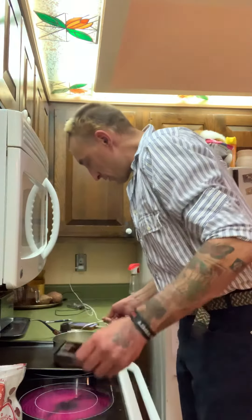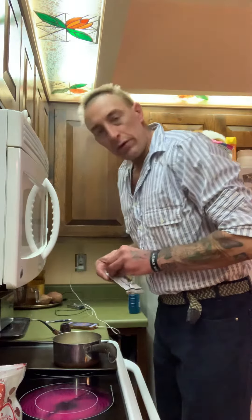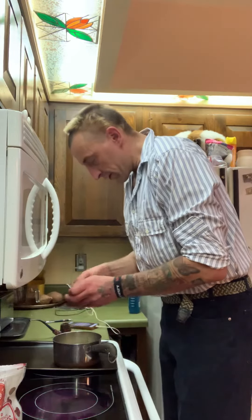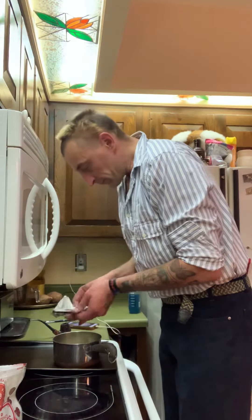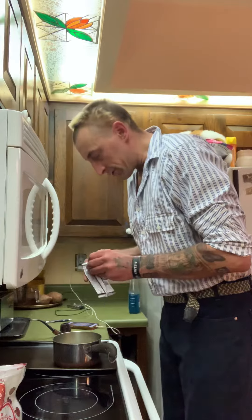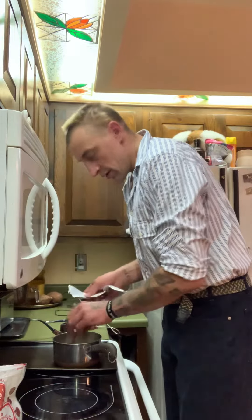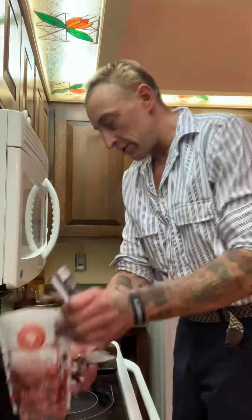I've got the mixture of sugar and butter all mixed up, and now I'm adding the chocolate. Toffee is really simple to make — all you need is sugar, butter, chocolate, and nuts. I'm not using nuts this time; I'm using Michigan dried cherries.